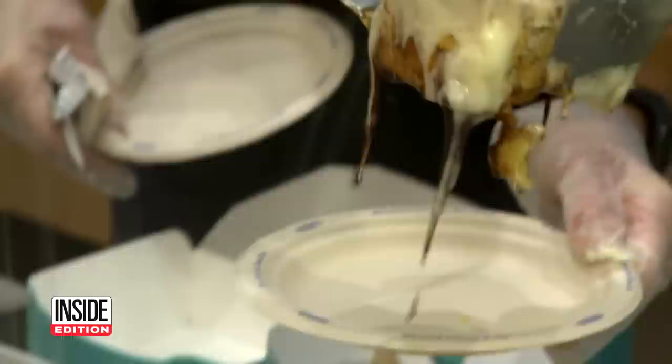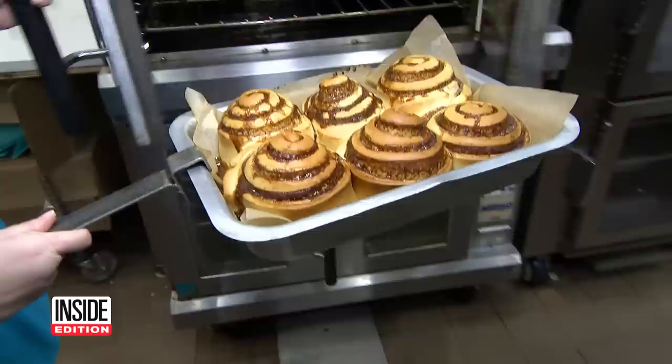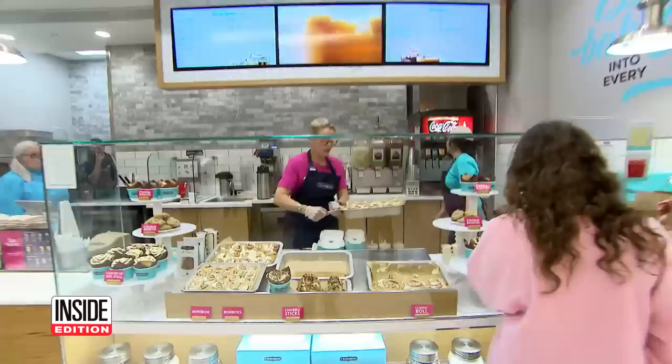Fresh Cinnabons come out of the oven every 30 minutes. Wow, look at that — those are amazing. It's time for their signature cream cheese frosting. Customers are going to want to buy my frosted buns because I'm putting so much on. Get your hot buns!